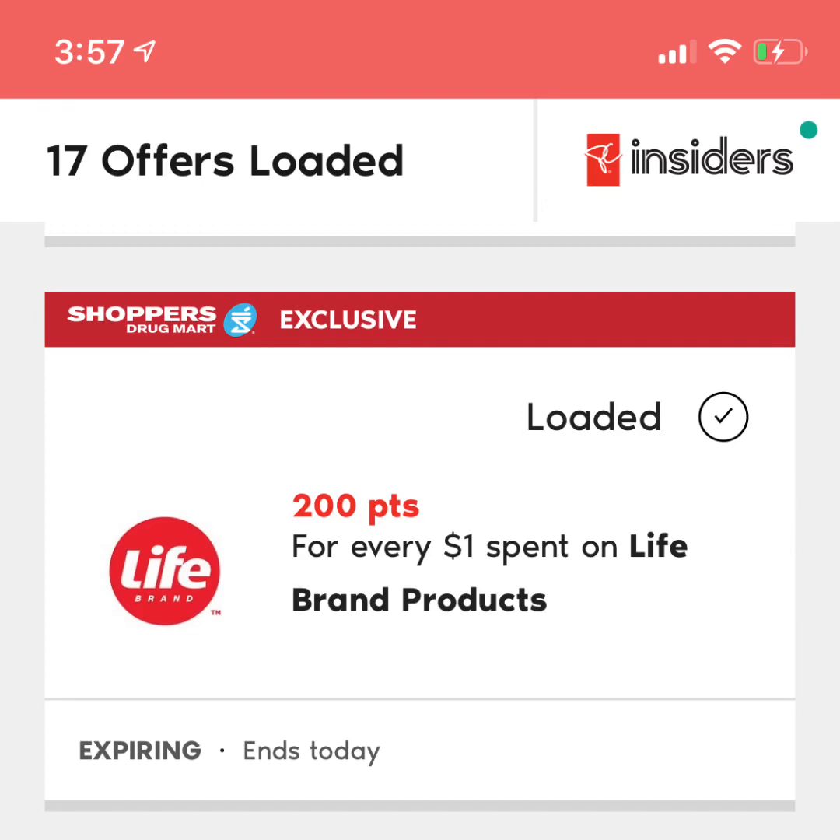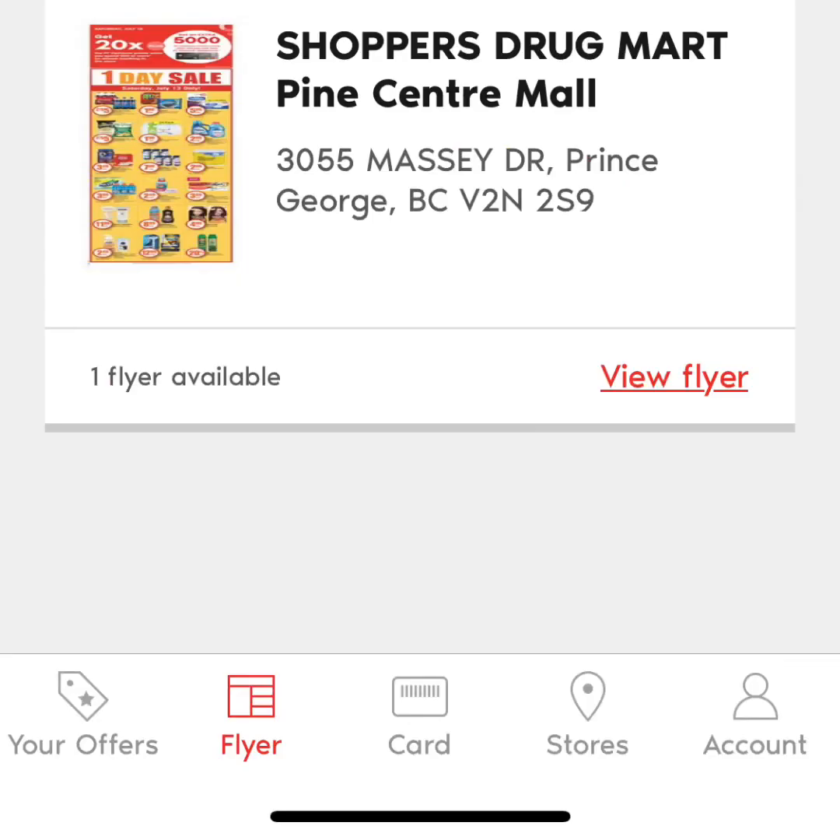When you're shopping in-store or using their Click & Collect program, if you purchase a product that has bonus points and you have loaded the offer, it will automatically be added onto your receipt. When you open up the app, on the bottom left corner you can click on your offers and it will show you the offers that you have loaded for the week.